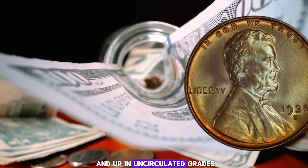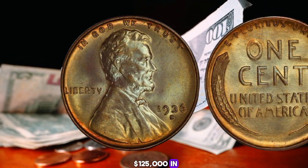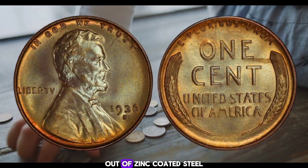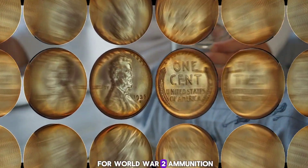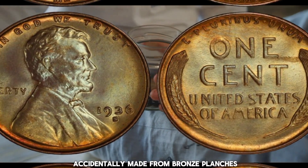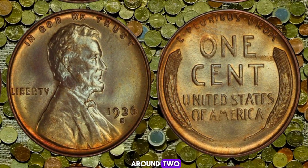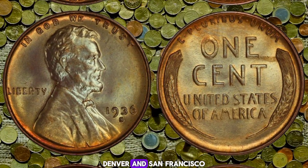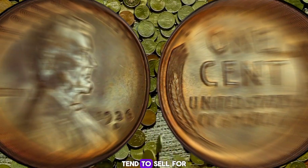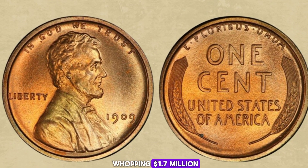Number 5: the 1943 Bronze Lincoln cent, valued at $125,000 and up. In 1943, the United States Mint began striking Lincoln cents out of zinc-coated steel to help save copper for World War II ammunition. More than 1 billion 1943 steel cents were struck, but a few were accidentally made from bronze planchets. It's unknown exactly how many exist, but the number totals around two dozen from the Philadelphia, Denver, and San Francisco Mints combined. Regardless of condition, 1943 bronze pennies tend to sell for around $125,000 and up.